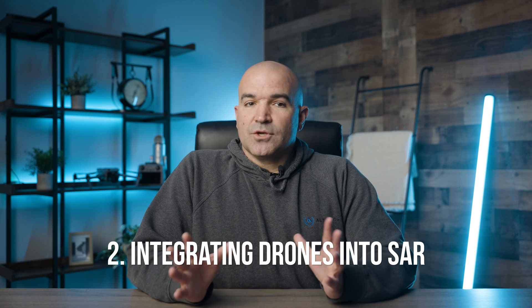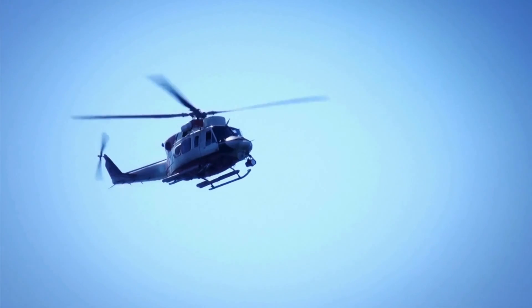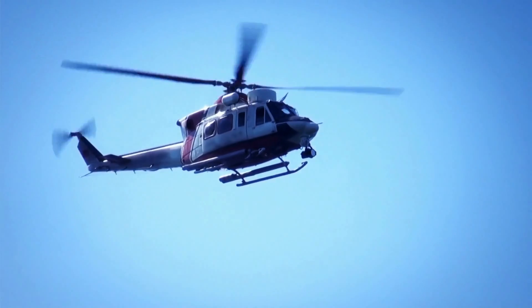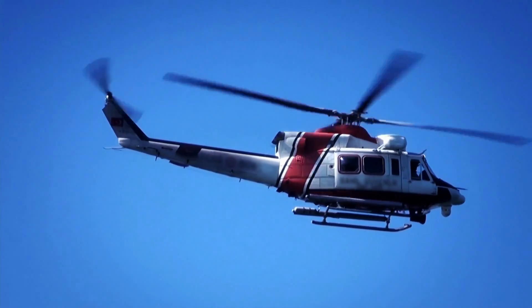Number two: integrating drones into SAR protocols. Successful drone integration into SAR operations requires well-defined protocols. These include establishing clear communication channels between drone operators and ground rescue teams, standardizing operational procedures, and ensuring compliance with aviation regulations. Coordination with local authorities and emergency services is also essential to ensuring a unified response.